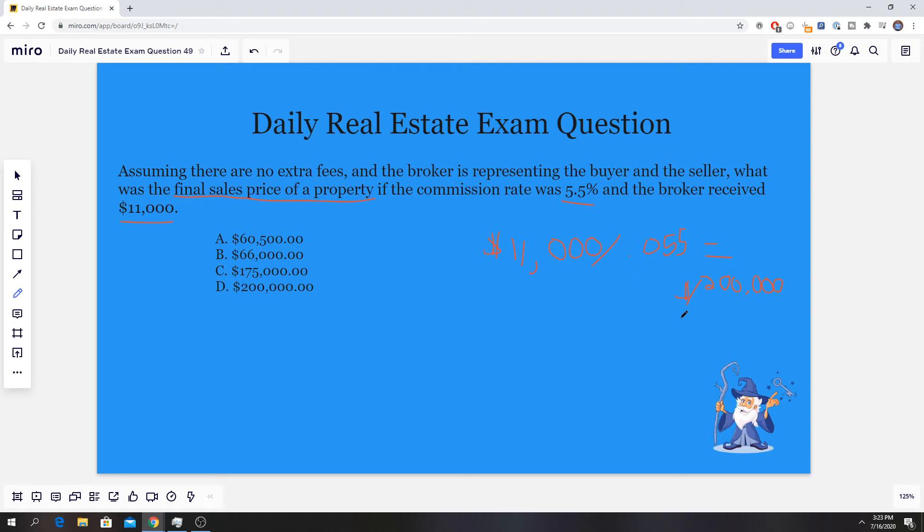What we did was take the total commission that the broker received. Remember, this broker is representing both the buyer and the seller, so they received $11,000. Knowing that and knowing the commission rate, we can reverse the formula to find the final sales price. We take $11,000 and divide by 0.055 — make sure you carry over the decimals — and that gives us $200,000, which is answer D.